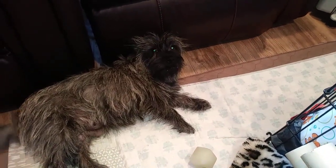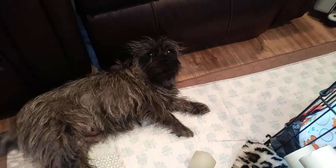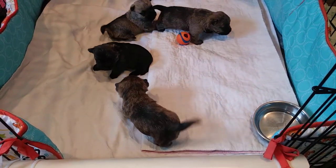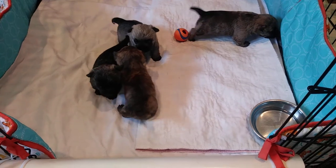You're a good girl. Yes you are. Plan on having a toy budget — these dogs love toys.